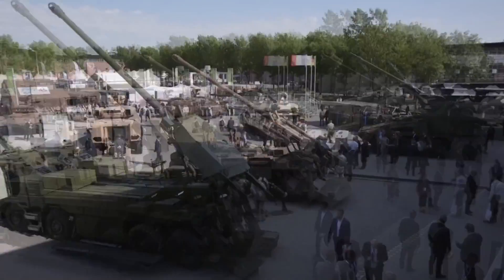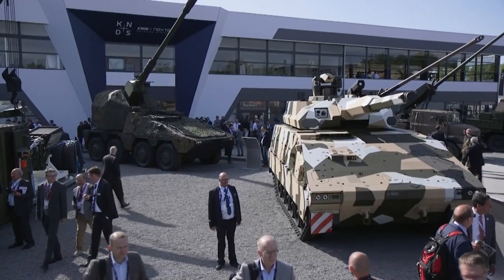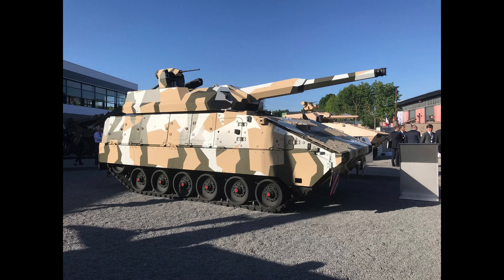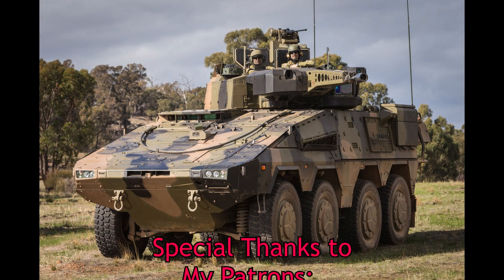At the Eurosatory 2022, Kraussmaffei Wegmann unveiled a new infantry fighting vehicle, the Tracked Boxer. Yes, it is literally its name — Tracked Boxer — since it is basically a Boxer infantry fighting vehicle but has tracks instead of wheels.